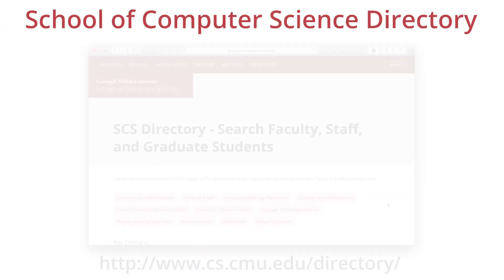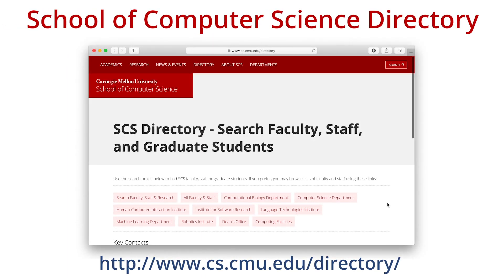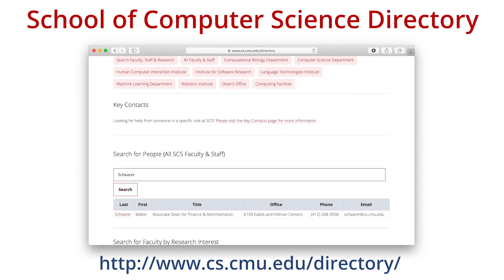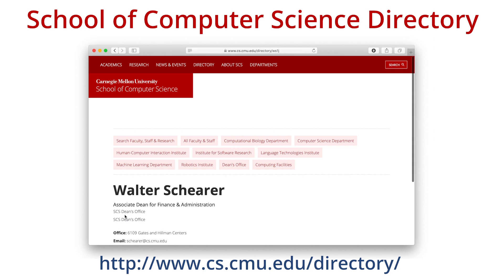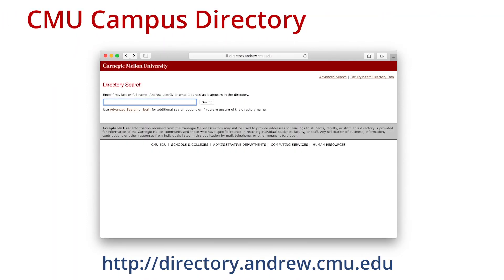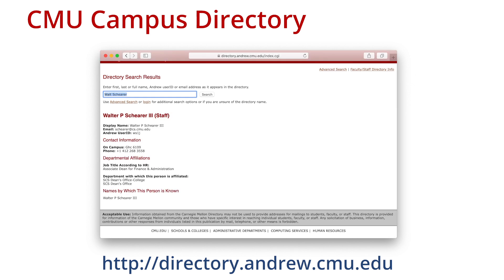There are two main online directories that can easily be used to get information about members of the university community. The School of Computer Science maintains an online directory of all current faculty, staff, and graduate students who are part of the SCS community. The directory can be accessed at cs.cmu.edu/directory. In addition, Carnegie Mellon maintains an online directory of all current faculty, staff, and students affiliated with the university community. This directory can be accessed at directory.andrew.cmu.edu.